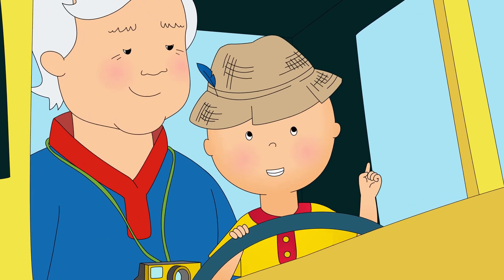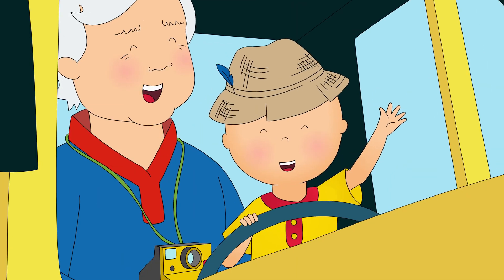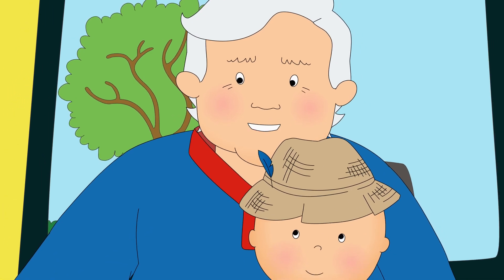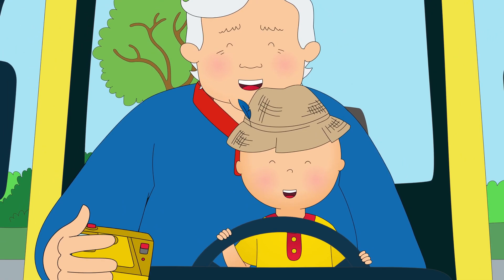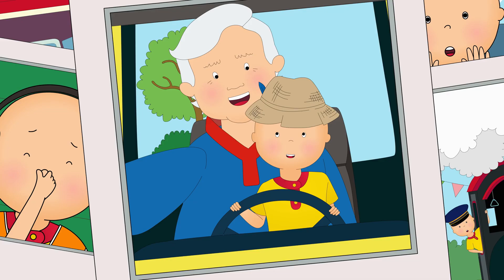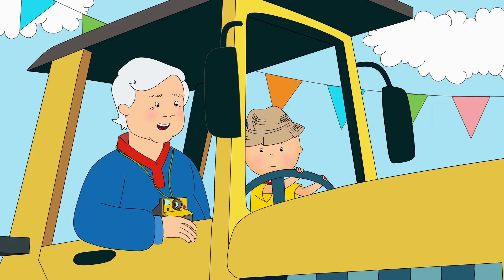Yep, lots of carrots and potatoes and candy. Candy? Whoa, this must be a very special farm indeed! Woo-hoo! We'd better get you home, Farmer Caillou.